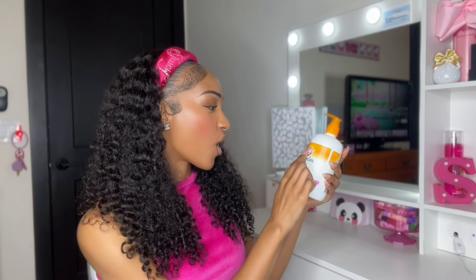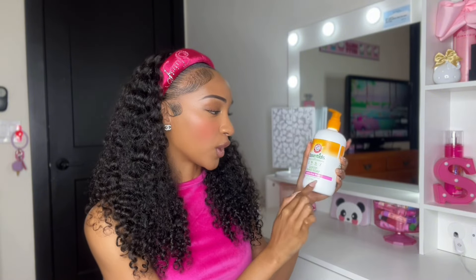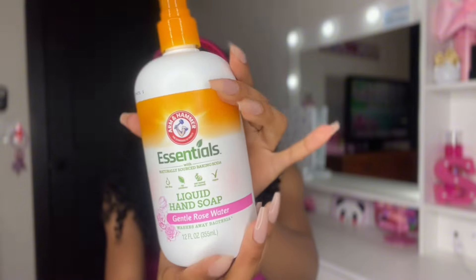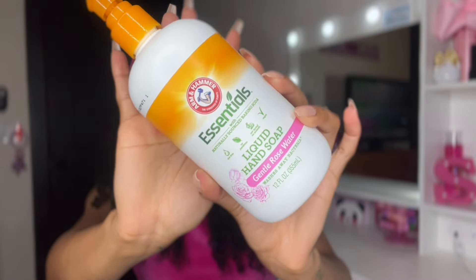Next I got this hand soap by Arm & Hammer — it's a liquid hand soap in the Gentle Rose scent. It caught my attention because it's a name brand you can find at Target and Walmart. The packaging is cute with hints of pink, and when I smelled it, it smelled really good — a very nice fresh, rosy, feminine scent. If you're looking for nice hand soaps at an affordable price, I'd suggest this one.